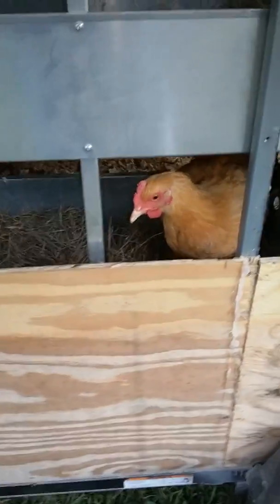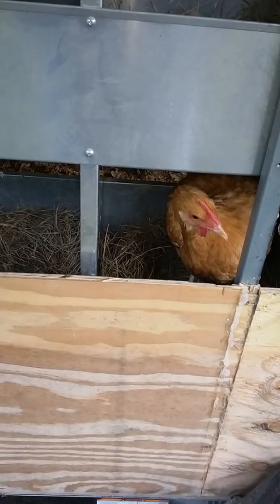There's already one ready to lay - look at that. Or she might be running from the rooster.